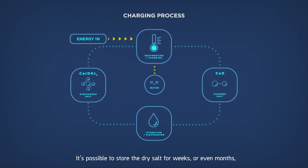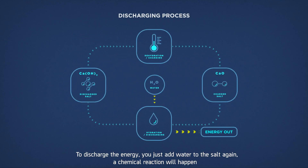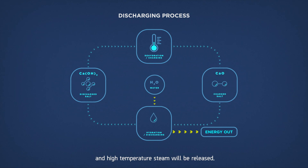It's possible to store the dry salt for weeks or even months without it losing its power. To discharge the energy, you just add water to the salt again. A chemical reaction will happen and high-temperature steam will be released.